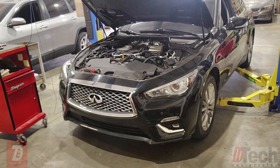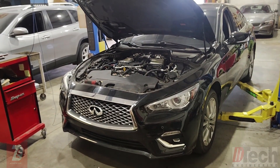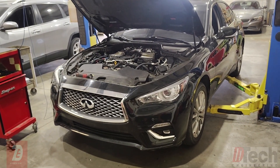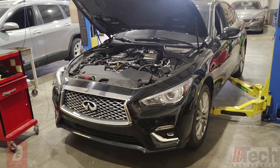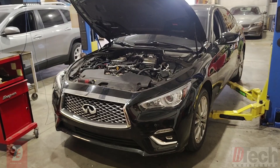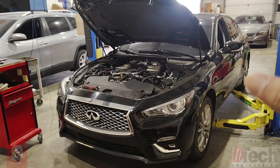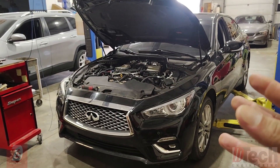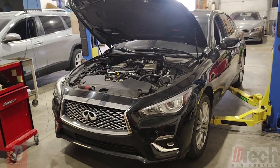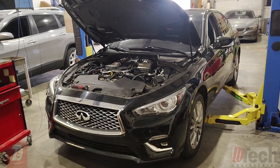They think the engine was locked up, so they sourced a used one, but it was a two-wheel drive unit. This vehicle is all-wheel drive, but like I sometimes do on BMWs, you have to swap over the pan and the pickup to make it work. They installed that motor once they converted it to all-wheel drive and drove it for maybe a few days before it started making a knocking sound.